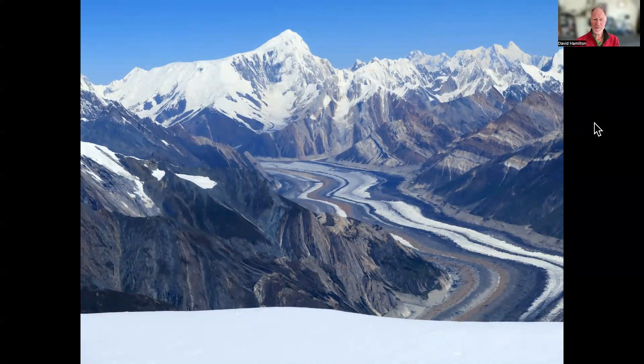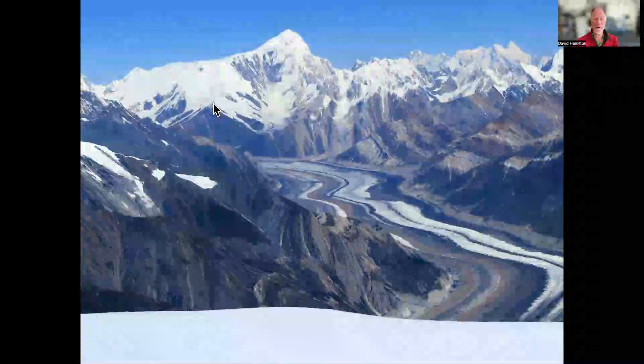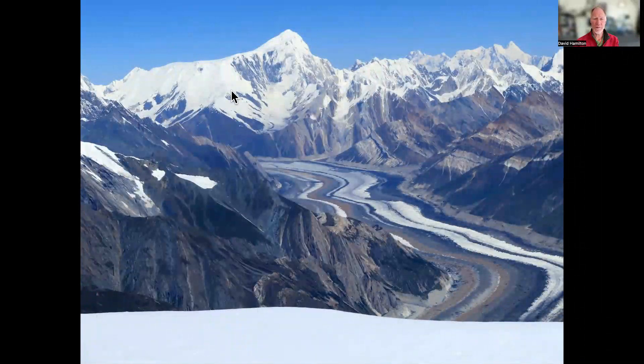This shot gives a good overview showing the approach trek along the Chogalungma glacier. We walk for three days along here to get to the base camp, which is just out of sight at the bottom of this ridge. Camp one is at the end of the rocky ridge, beginning of the snow line. Camp two is a bit of a horizontal traverse, some up and down. Camp three is located up here, and then summit day is a long hike across the plateau, and then a ridge round to the side is ascended.